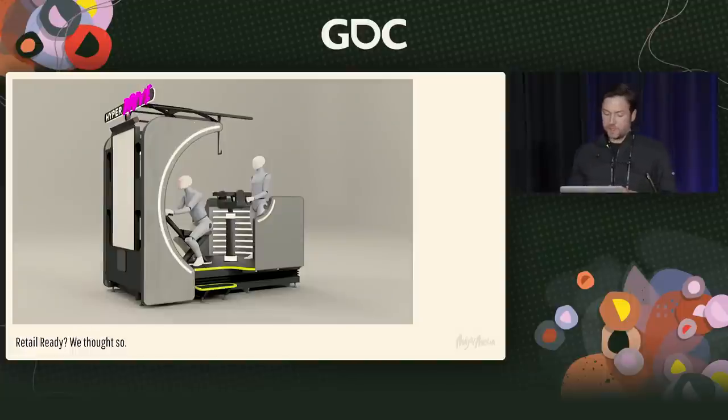We had a prototype product called the HyperDrive where the front player would lean left and right to steer the vehicle — we measured the HMD's offset from center to lean it like a motorcycle. Then the back player had a turret gun, much like the HyperDeck.